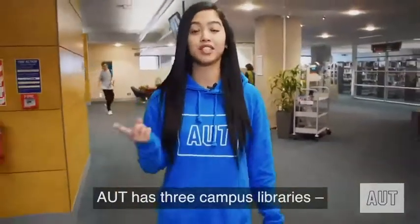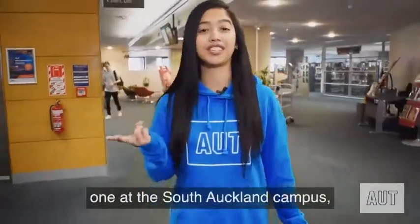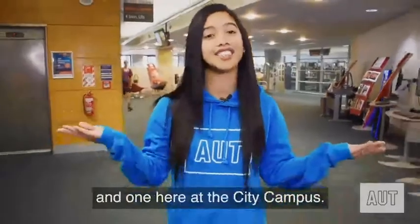AUT has three campus libraries: one at North Shore Campus, one at South Auckland Campus, and one here at City Campus.